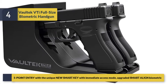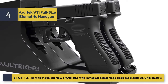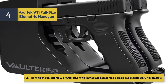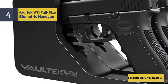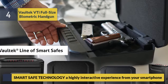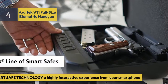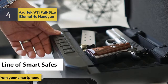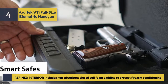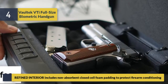The Voltec T features five-point entry with the unique new smart key with immediate access mode and upgraded smart align biometric scanner. Smart safe technology provides a highly interactive experience from your smartphone. The refined interior includes non-absorbent closed-cell foam padding to protect firearm conditioning.